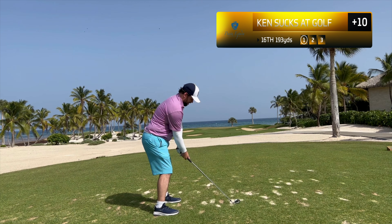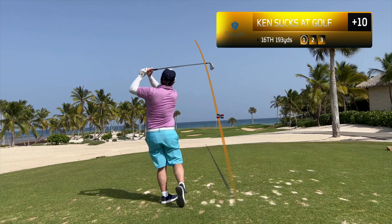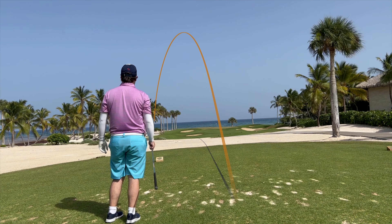Sixteenth hole — a beautifully long par three, 193 yards playing over 200. That was a four iron. I absolutely flushed it miles left, which is always a great feeling.